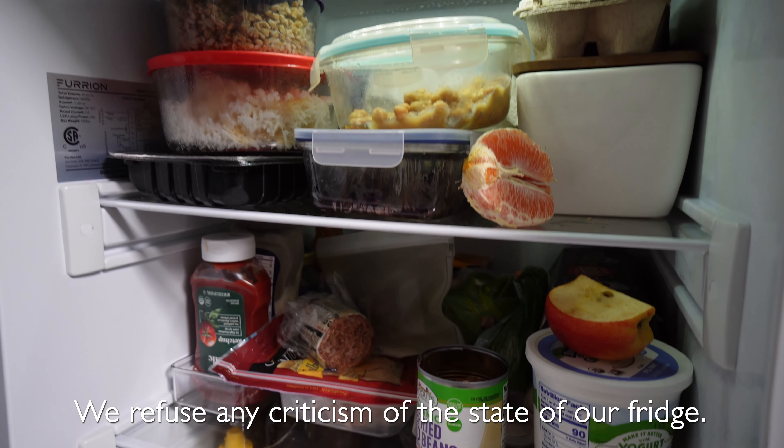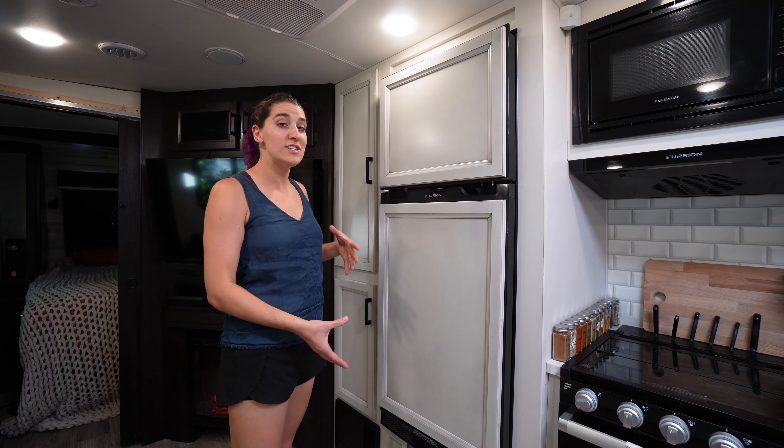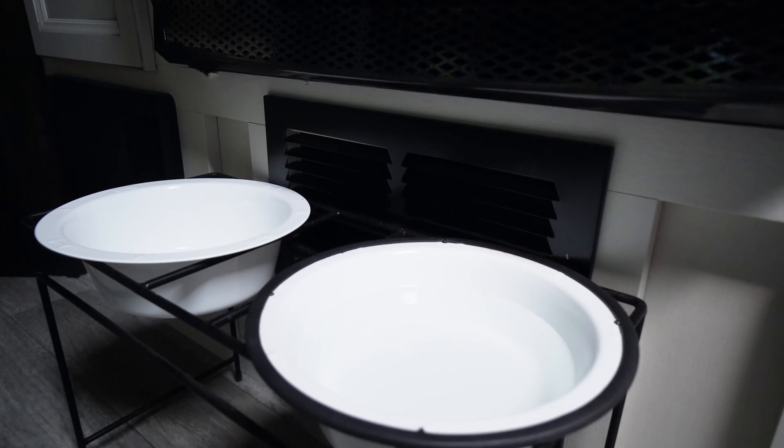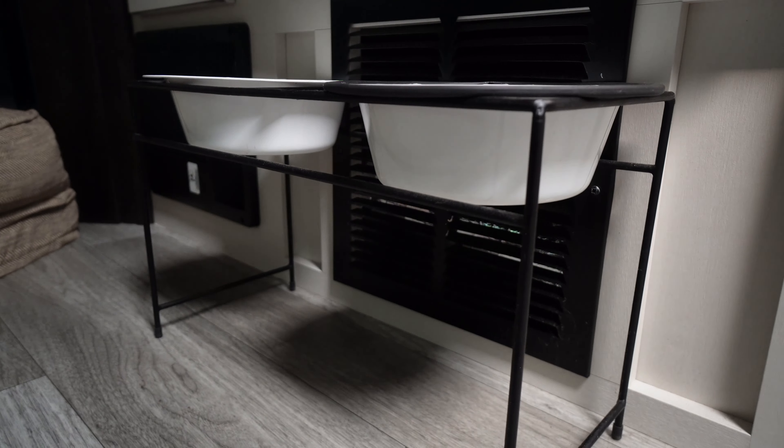Right now we have the dog bowls right in front of the fridge, which gets a little annoying — this is Jazz's bowl, so if she's eating breakfast or dinner and I need to grab something from the fridge, I can't because her head's in the way. Not the best solution, but for now it's working for us.